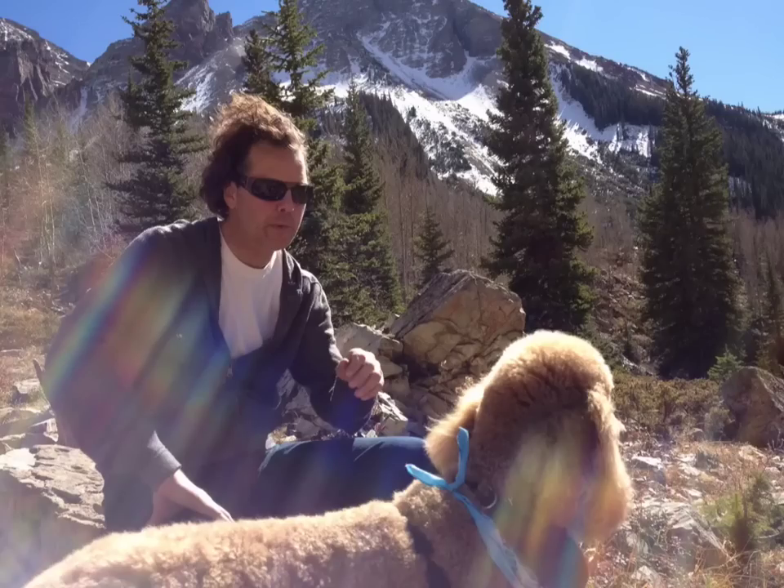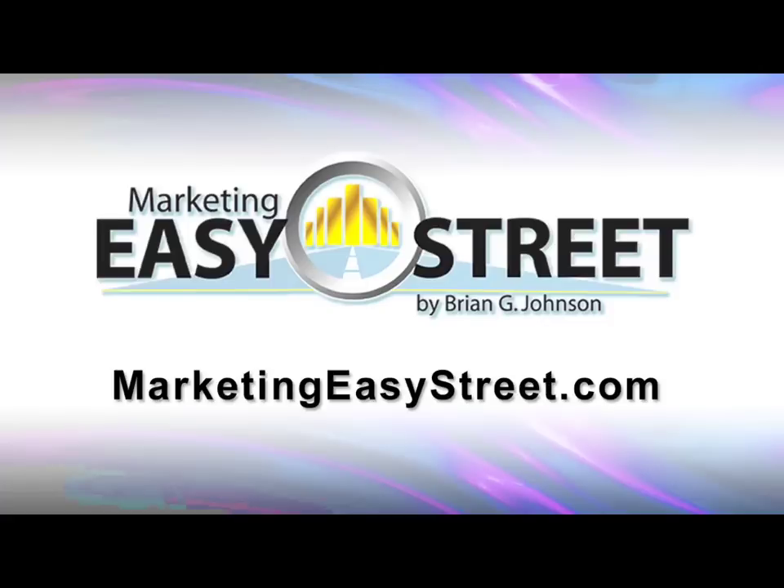Hello and welcome, Brian G. Johnson here from MarketingEasyStreet.com. Today I want to share with you a very in-depth review of Authority Hybrid by Aiden Booth — what you can expect and so on.